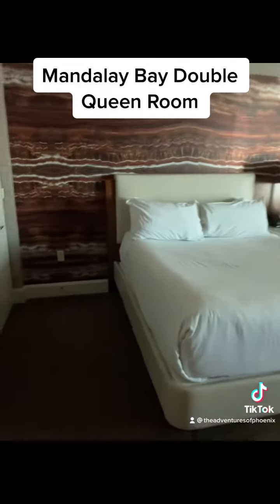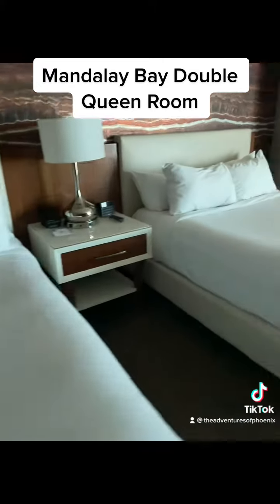This is our walk-in review of the Mandalay Bay Double Queen Room. We are up on the 23rd floor with this one.